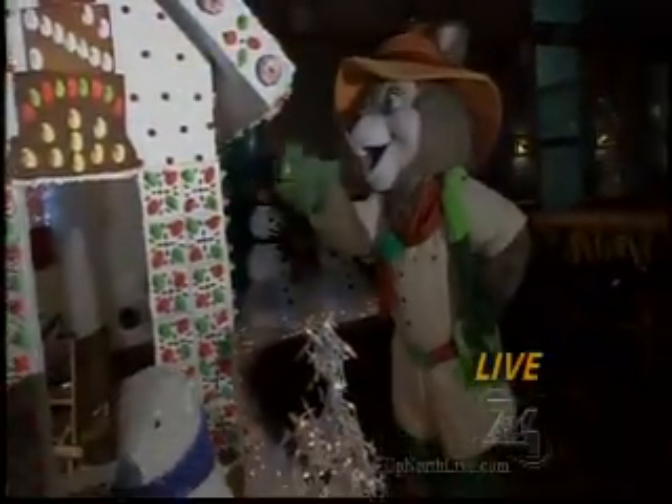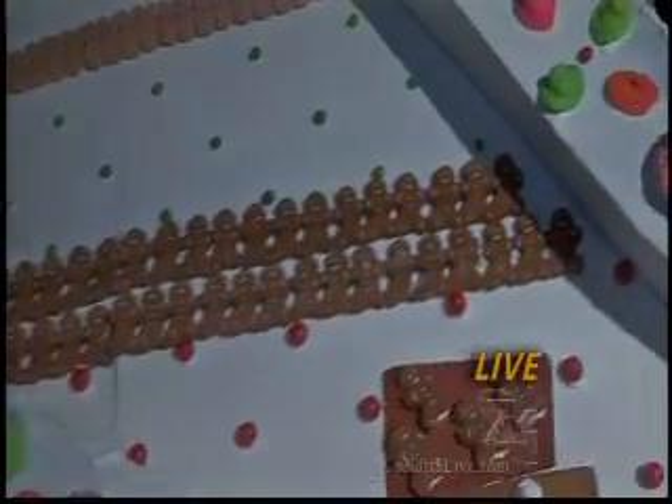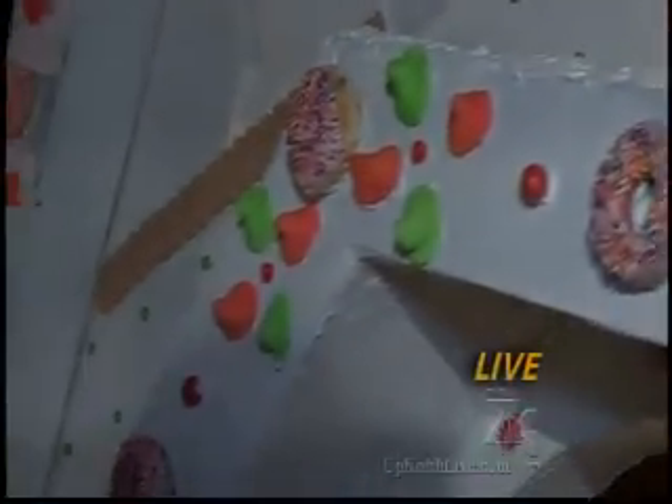We also have a special guest on here. I think some children's dreams are coming true this morning — maybe even some adults' — because after the break, 7 and 4's Alyssa Heron is taking us live inside of a life-size gingerbread house at the Great Wolf Lodge in Traverse City. Stay with us. You're watching 7 and 4 News Today.